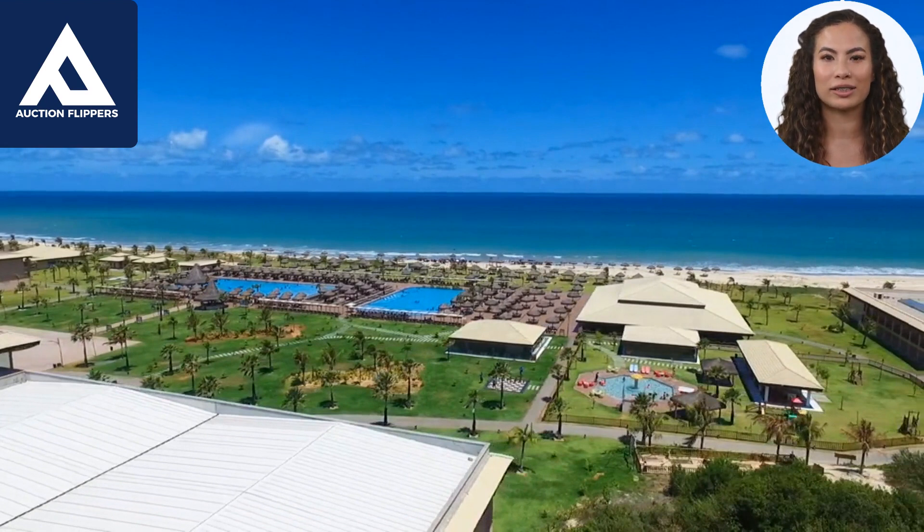Maintenance. New builds typically require less maintenance than older properties, as they are built with newer materials and systems. Additionally, many new builds come with warranties that cover defects or issues that arise in the first few years. However, an already built property may have already had upgrades or renovations done that can reduce the need for maintenance.